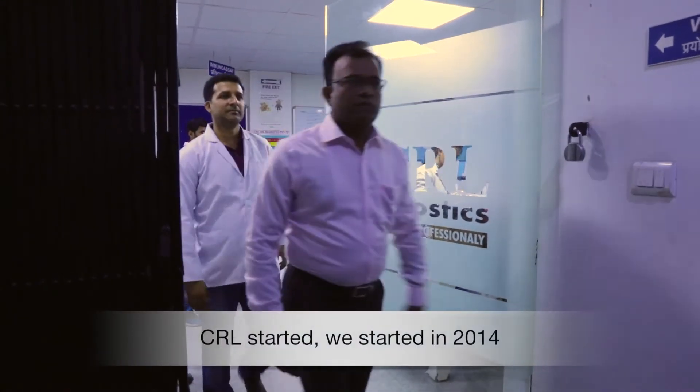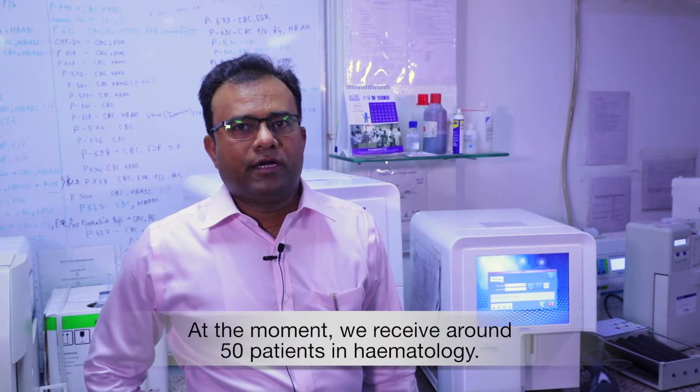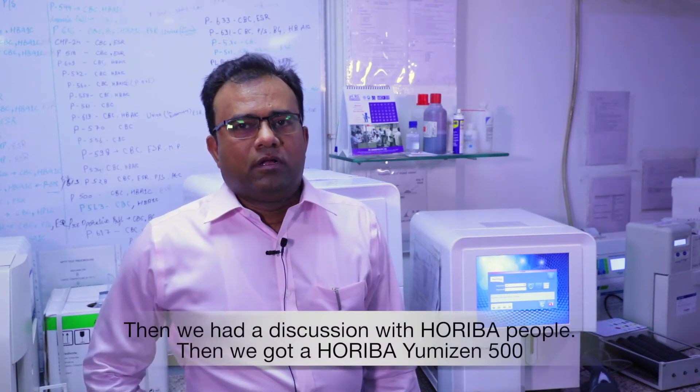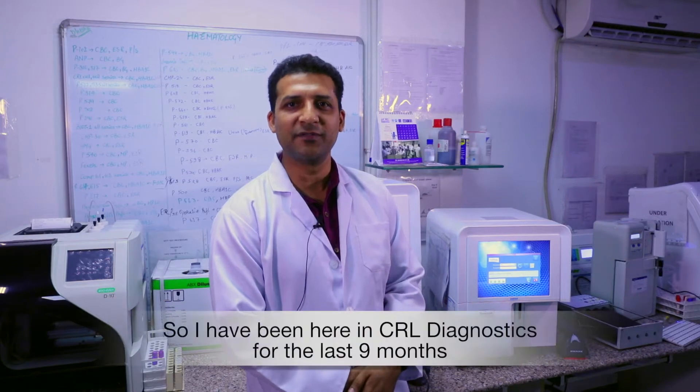Here at CRL Diagnostics, we started in 2014. Once we reached around 50 patients in hematology, we had a discussion with Horiba and then we got the Horiba Yumizen G500. I have been here at CRL Diagnostics for about nine months and I am working with this Horiba Yumizen G500.